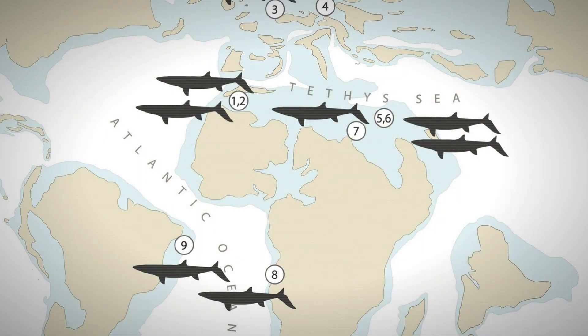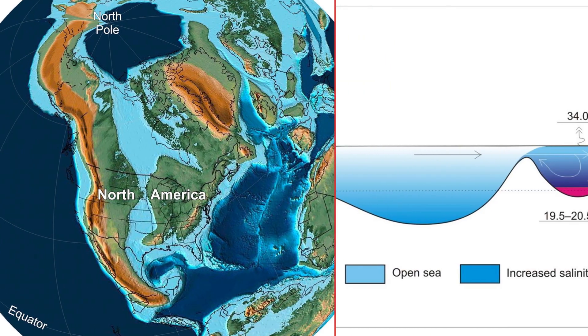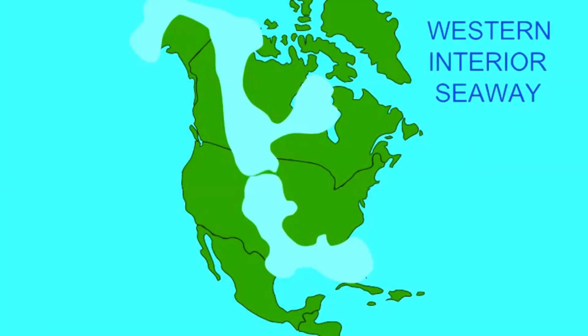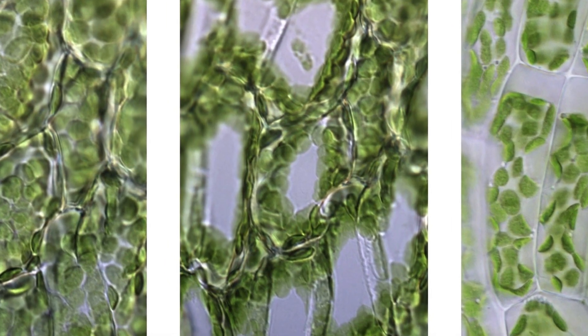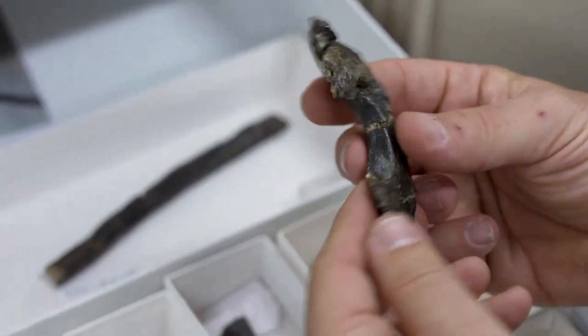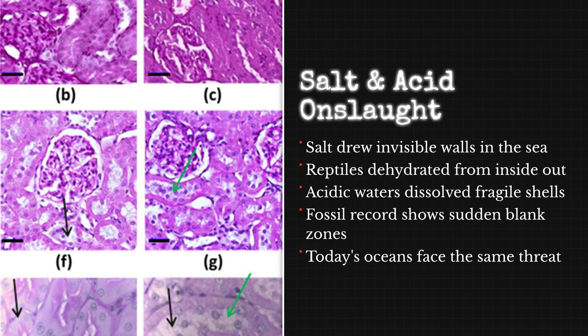The map overlays are brutal. Fossil distribution stops at the edge of ancient evaporite basins — thick red lines where white dots vanish. Sea level drops concentrated the salt even more, shrinking the habitable ocean and stranding whole populations. Swim in, and your body pulls water from its own cells to survive. The evidence is locked in the bones: renal pathology slides, salt inclusions, and stress fractures from the final struggle.